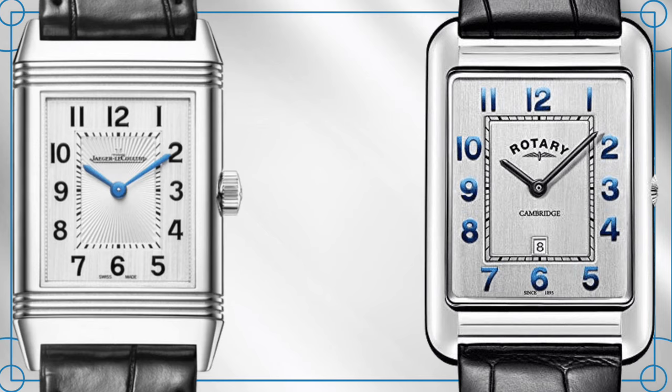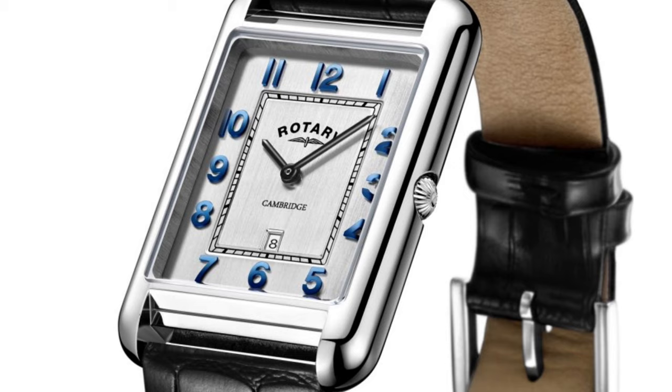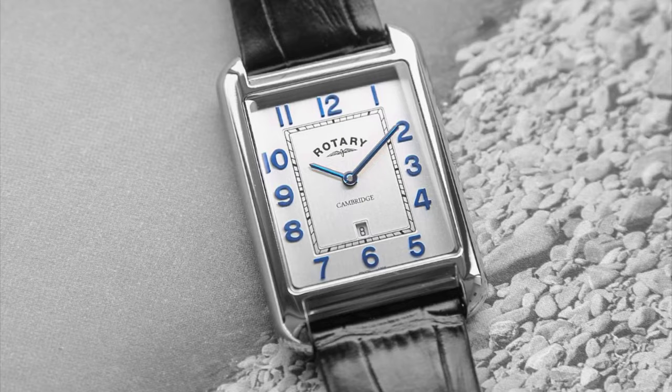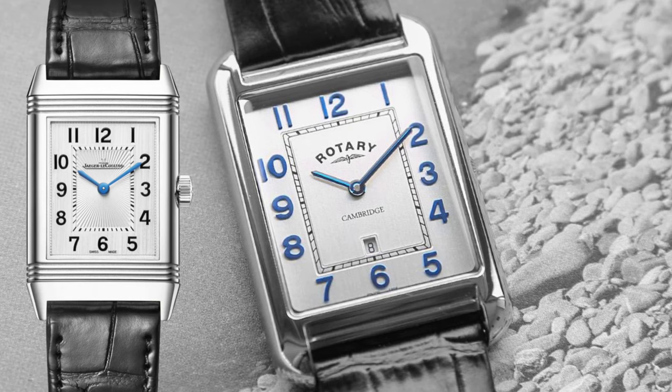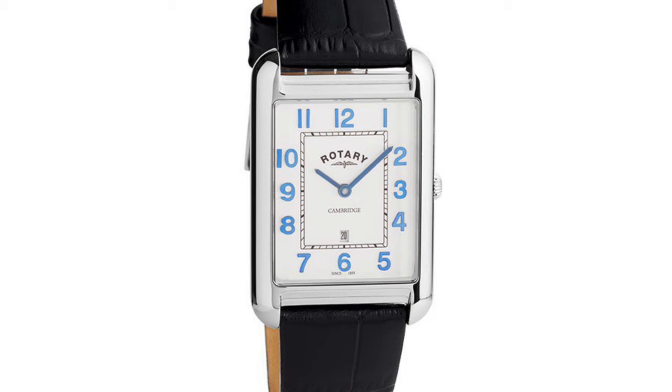For example, the dial background is a brushed silver compared to the more traditional white on the Reverso, and the hour markers are in a rather nice gradient blue compared to the solid blue on the JLC. Additionally, the case shape is more unique as it features a more curved finish around the lugs rather than the straight edges used by the JLC.